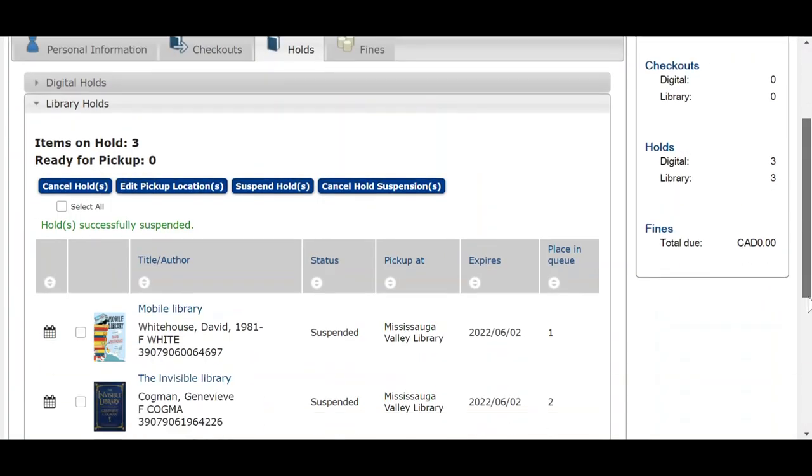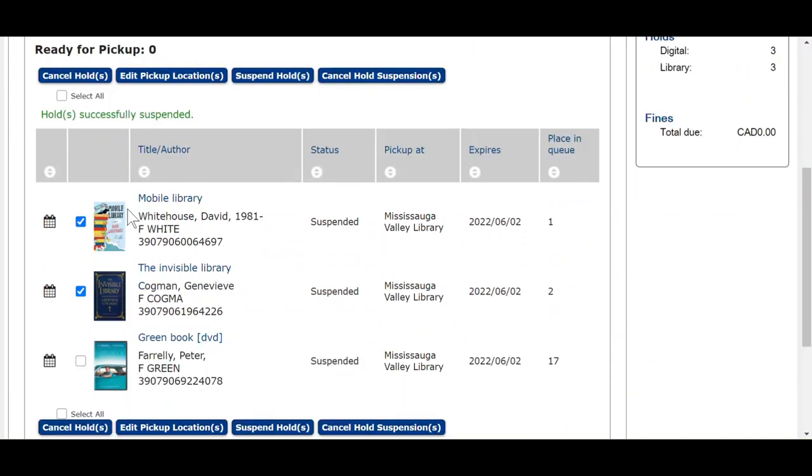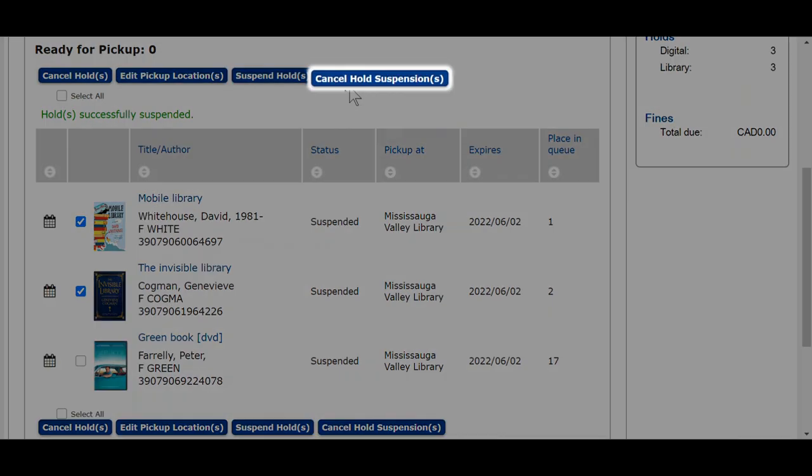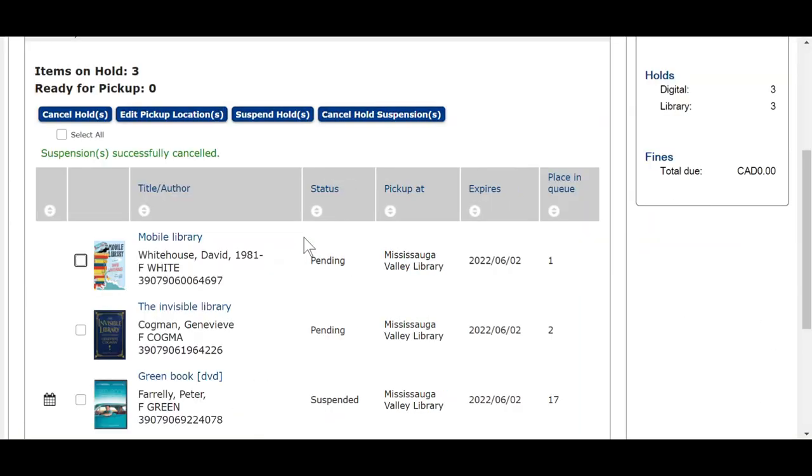If you are ready to cancel your suspension earlier than you planned, that's an easy fix. Find the suspended holds in your list — look for the calendar icons next to them. Check all suspended items that you want to unsuspend. If done correctly, the calendar icon next to those items should disappear. Now your holds are active.